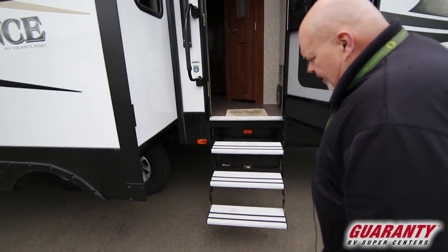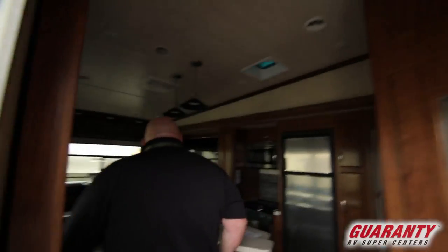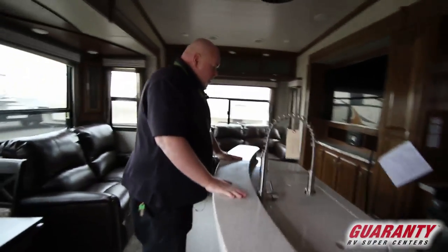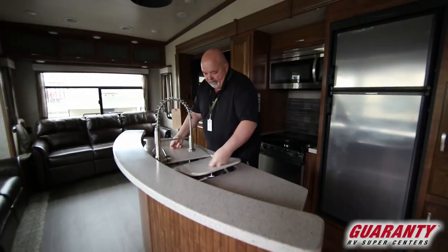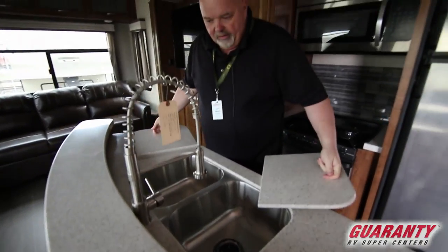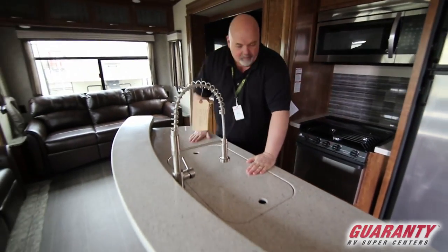Now let's go check out the inside. You'll notice it has three easy steps and a nice grab rail. First thing I notice when I come in is it's got a big island — lots and lots of counter space. You can just kind of belly up to the bar here. Dual sinks, stainless steel, both about the same size, and a stainless steel faucet that does come off and spray. Look at how much counter space there is.